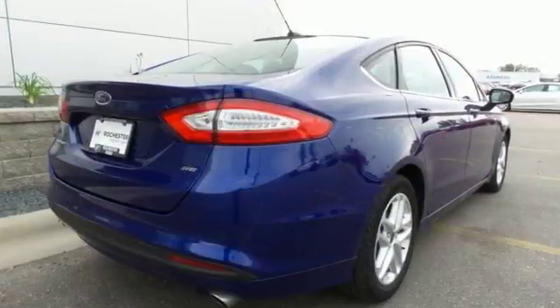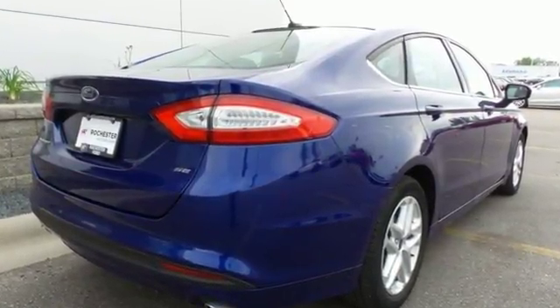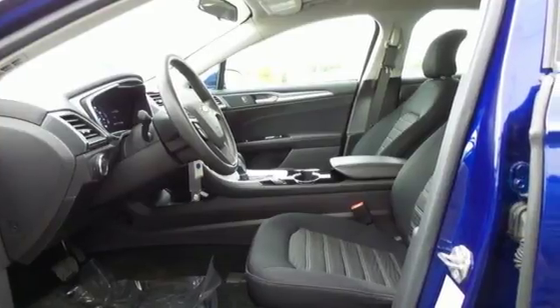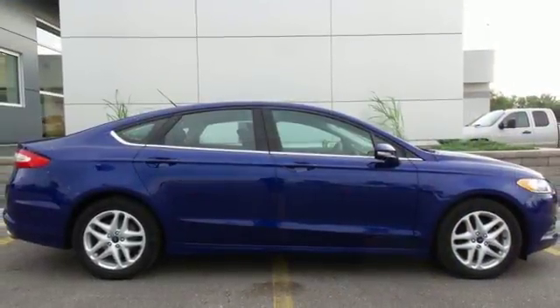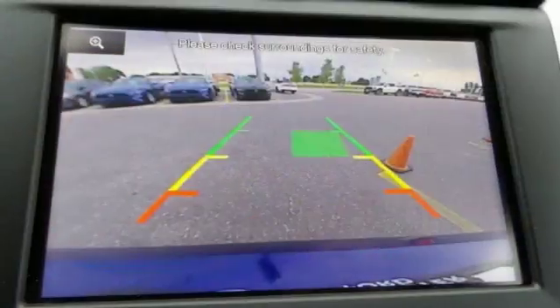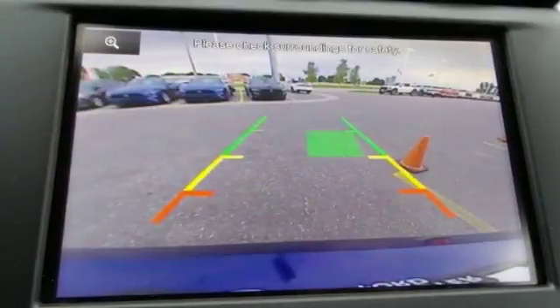Advanced track with electronic stability control helps you maintain control in adverse road conditions. And the personal safety system is designed to adjust the deployment of the front airbags to enhance the protection of the front seat occupants.